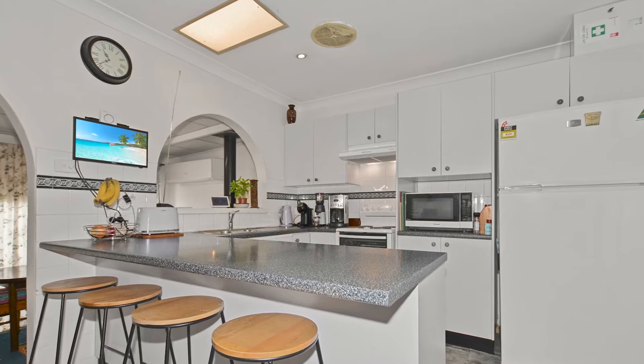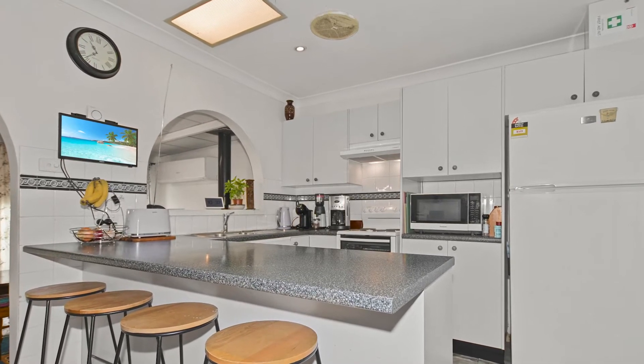The updated kitchen is in the center of the home and an ideal size for a large family.